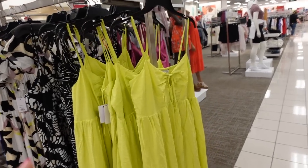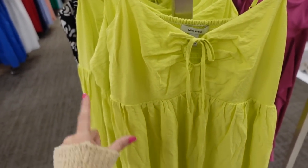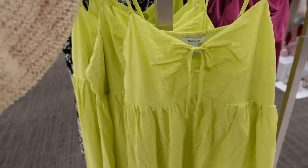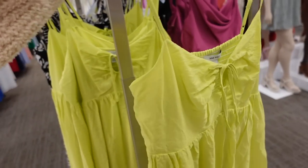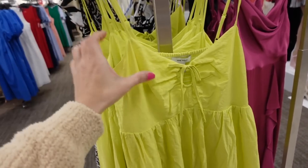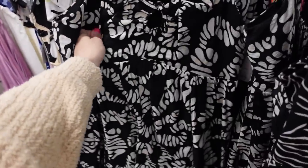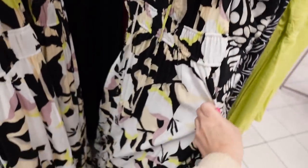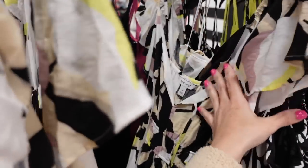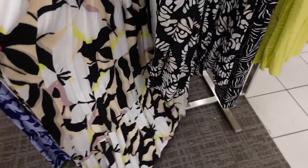A cute little linen dress from Nine West. This one has the thin straps, this little tie, seam detailing under the bust, it's flowy. This one's going to be on sale for $37.50, regularly $50. It also comes in this black and white print — pretty combo. It has the flutter sleeve, this little tie detail, elastic in the waist, a long length with tiers at the bottom.